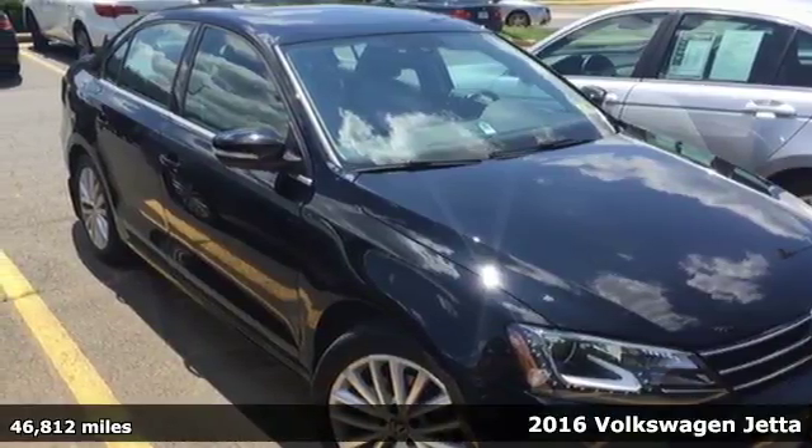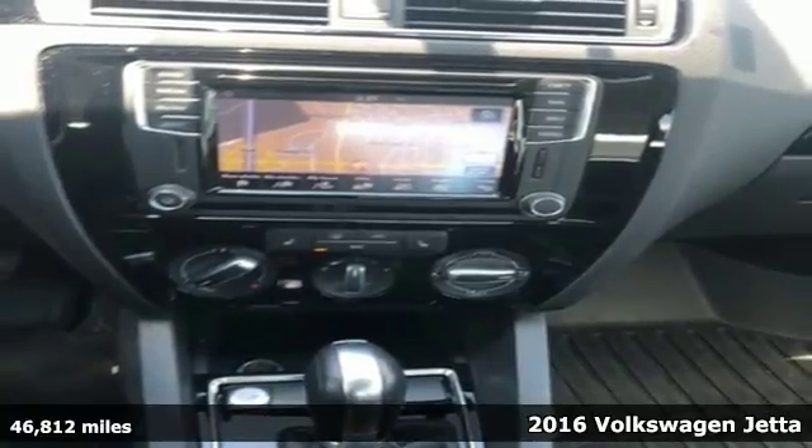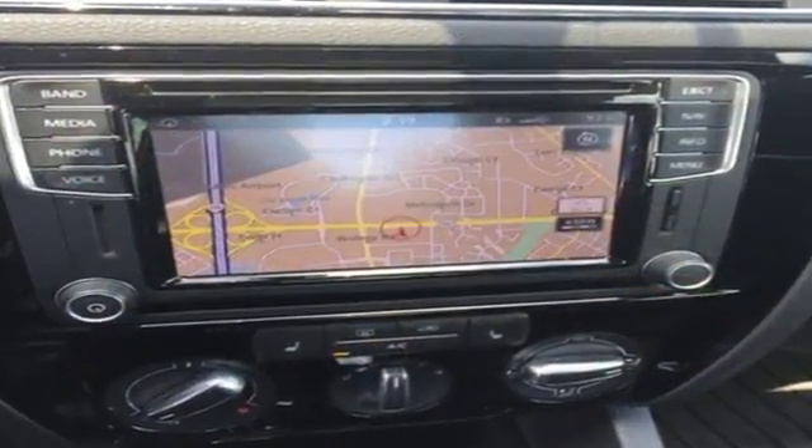Here's a 2016 Volkswagen Jetta. How do you make a lasting first impression? By being impressive. And that's exactly what this Jetta does with instantly recognizable style, a turbocharged engine and German engineering.